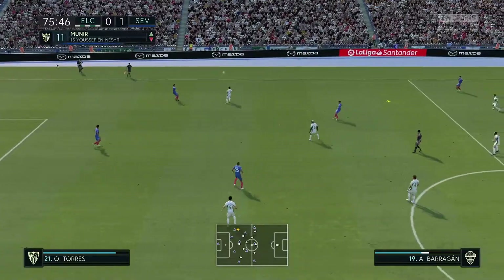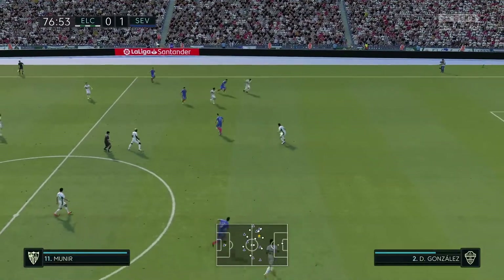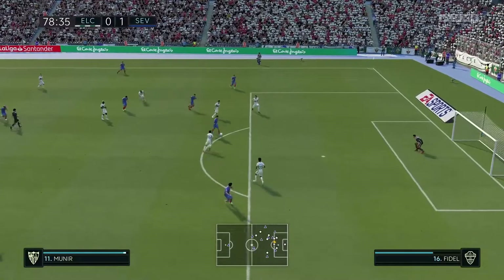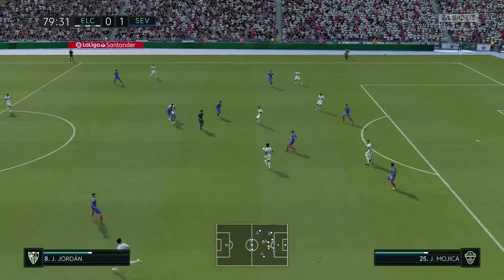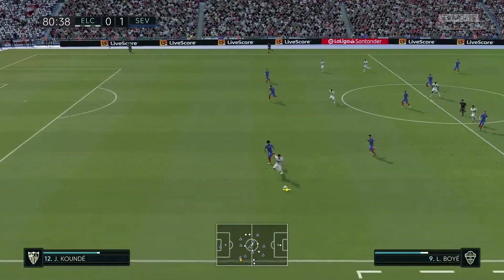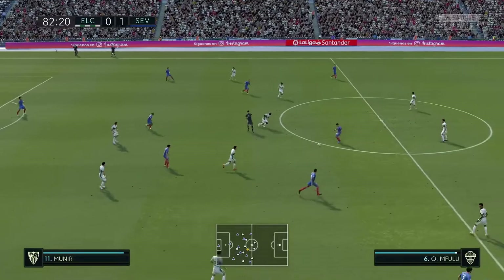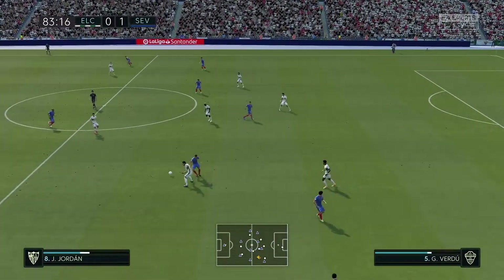Marcos Acuna — 15 minutes remaining. Munir onto El Campos. Far from textbook, and in with a real chance — and that is defending of the highest order. They haven't been at their best today, that's for sure, but this game is far from over and the fans are certainly reminding them of that. You've got to think there'll be one more chance or two. Well, the counter attack came to nothing.